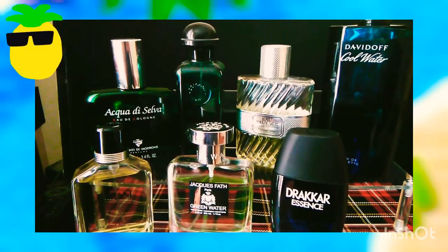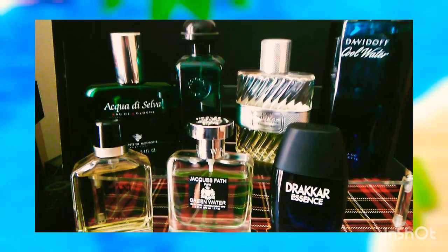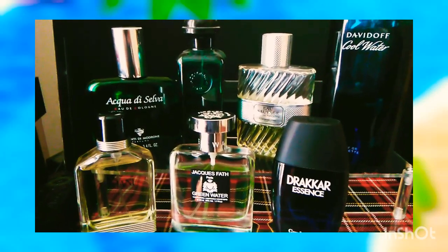Hi folks, it's Vic back again. This time I'm going to give you my top seven spring and summer fresh classics.